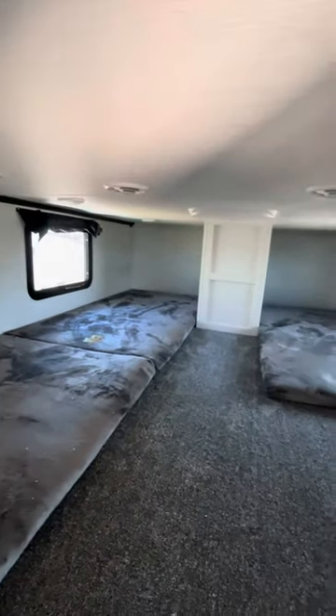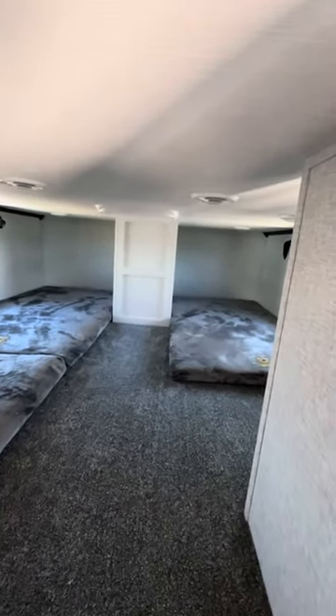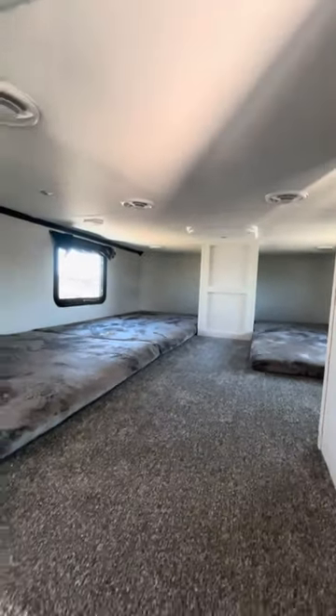Up here you've got sleeping for three to four little ones, plus they've got lights, USB ports, and all that good stuff.